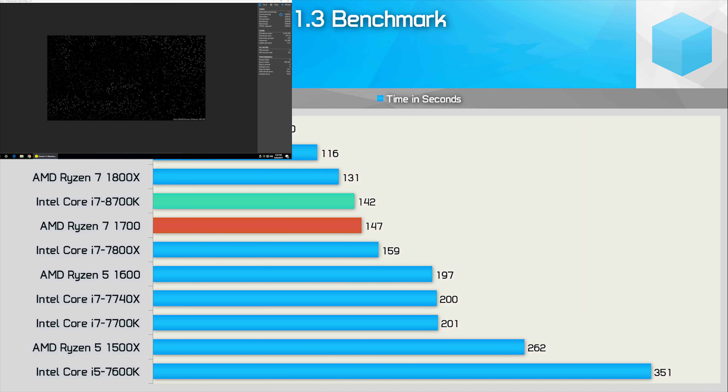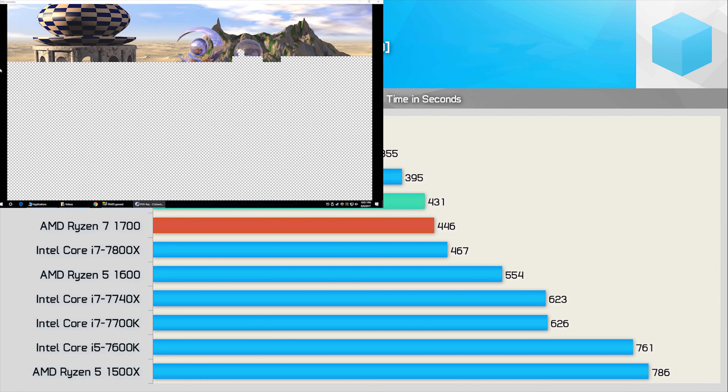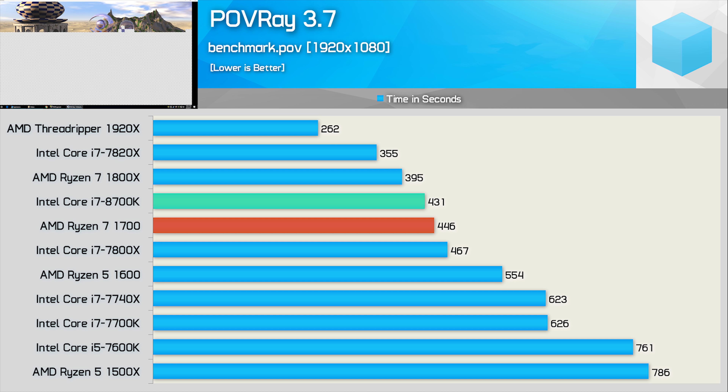Corona comes as a standalone benchmark. It renders a fixed scene six times, and we take the time it takes to complete the entire task. The 8700K is closer to the R7 1700 than it is the 1800X, but even so, a render time of just 142 seconds for a 6-core CPU is mighty impressive. Povray is another ray tracer that's been around for many years, and we're using the official benchmark. Again, the 8700K is closer to the R7 1700 than it is the 1800X, but even so, it's a good bit faster than the now-redundant 7800X.